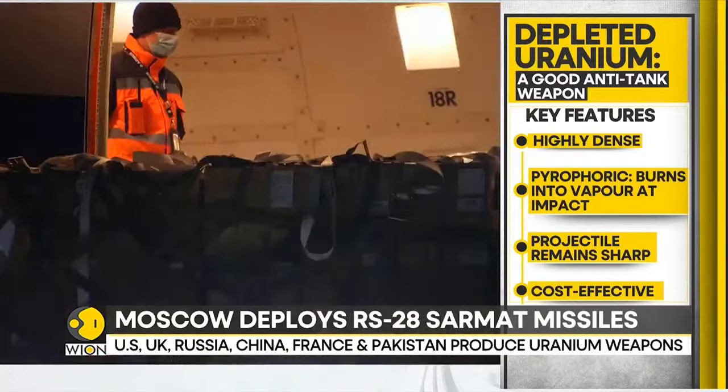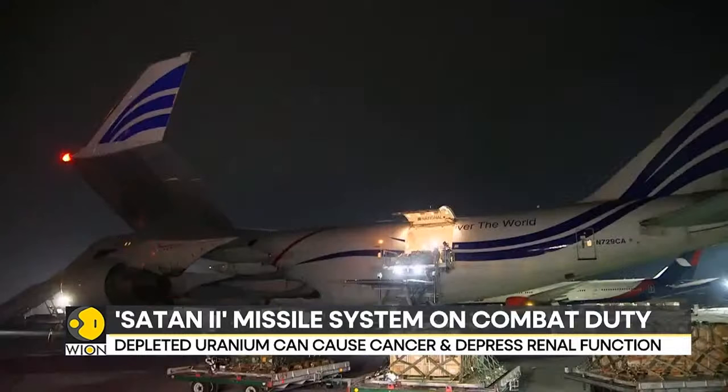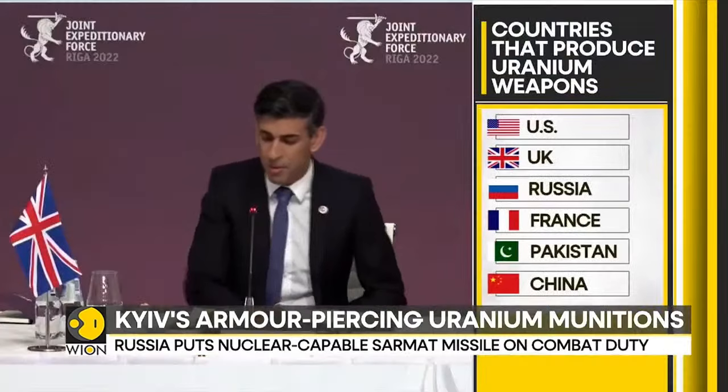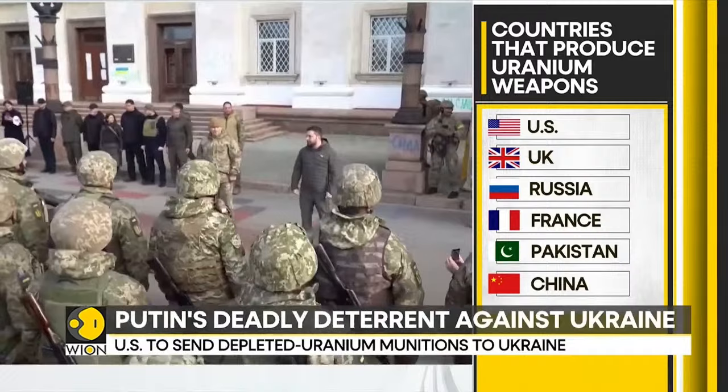These rounds can aid in destroying Russian tanks. The ammunition can be fired from US Abrams tanks, which are expected to be deployed in Ukraine over the coming weeks. Although the United Kingdom has sent depleted uranium ammunition to Ukraine earlier this year, this would be the first time the Americans would be sending such weapons. This comes after the United States had sent the controversial cluster ammunition weapons that are banned in more than a hundred countries.